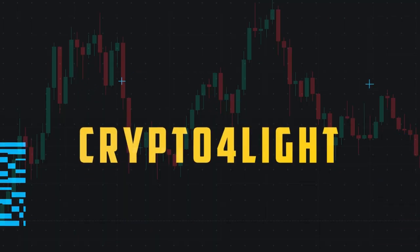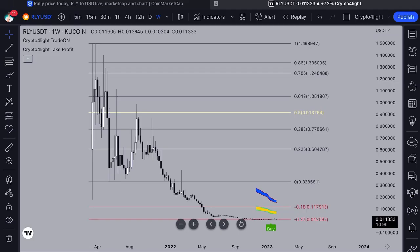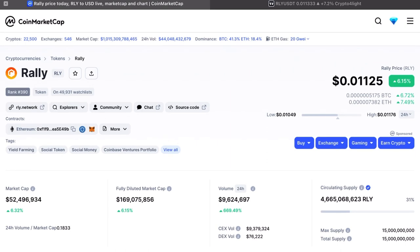Welcome back guys to the Crypto Follow channel. The next video in my playlist 'What Altcoins to Buy Now' — it's Rally Token. Let's dive in. Before I show you the basic technical analysis, I would like to show you the supply.